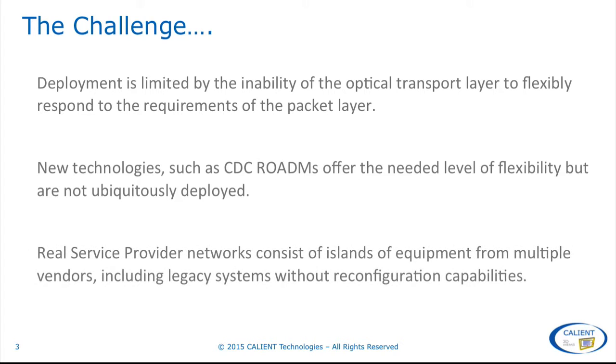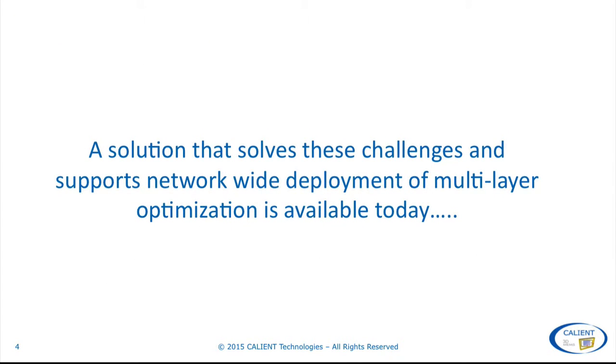Also adding to the problem is that real service provider networks consist of islands of equipment from multiple vendors, including legacy systems, without reconfiguration capabilities. In this presentation, we're going to show you a solution that solves these challenges and supports network-wide deployment of multi-layer optimisation today using optical circuit switching.